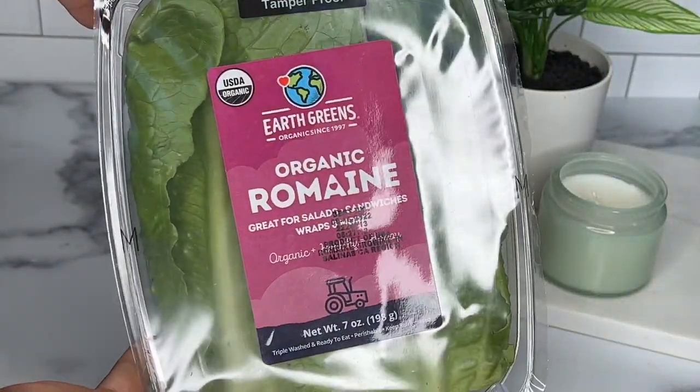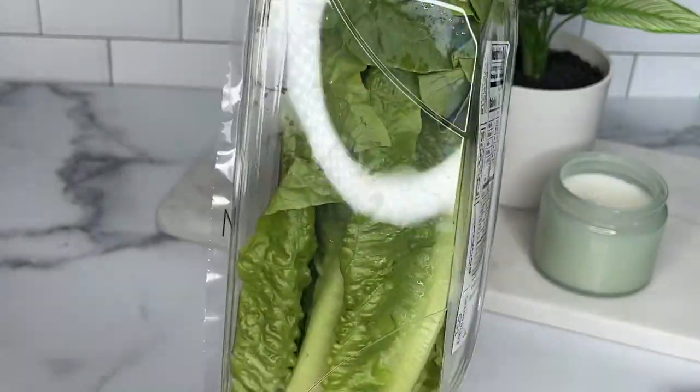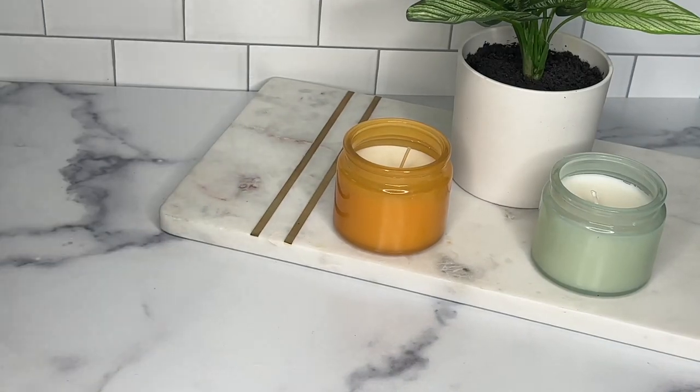Up next we have the organic romaine lettuce. The packaging is what sold me because it keeps the lettuce so fresh. I love using these for lettuce wraps or a quick salad for lunch — definitely on my list every time I go.